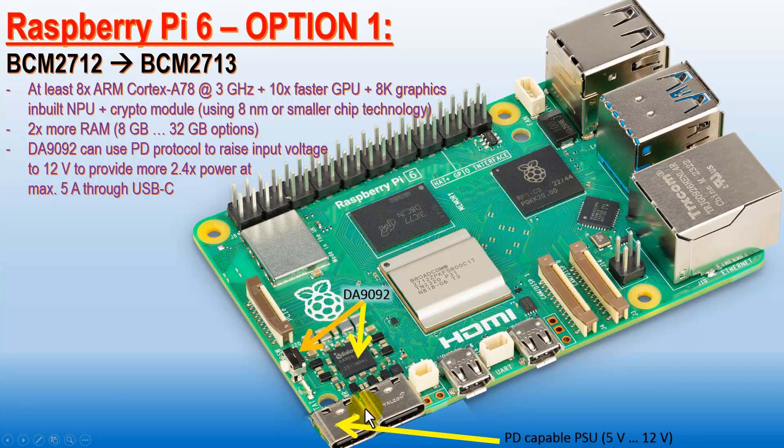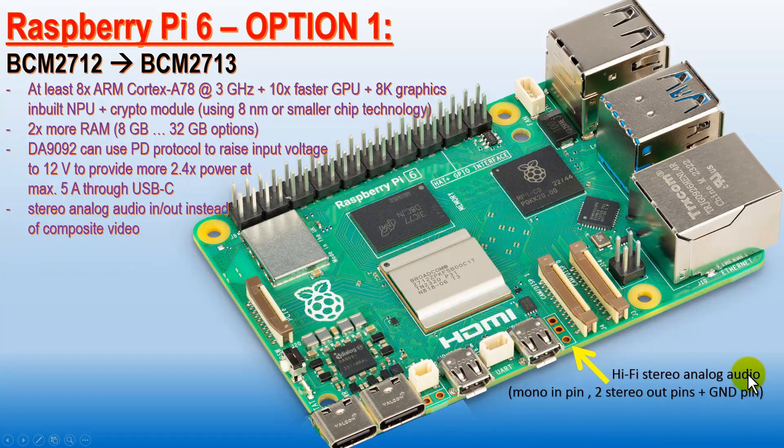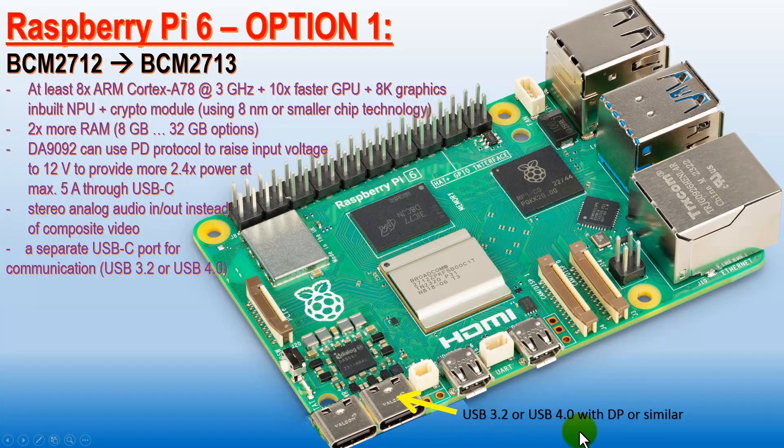There is an option to add a specialized USB-C port — not necessarily in a horizontal orientation connector, but a dedicated specialized USB-C port. We would also like to have a stereo audio output. We can see that competitive designs have preserved stereo audio output and input — usually one pin for microphone input and two pins for stereo audio output for analog devices. Additionally, a USB 3.0 port and a USB 4.0 port with digital DisplayPort capabilities, so you can attach a monitor, along with two HDMI ports that we already have.